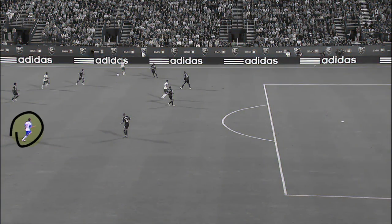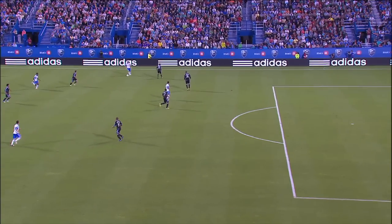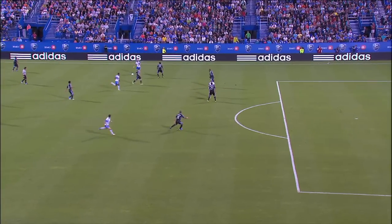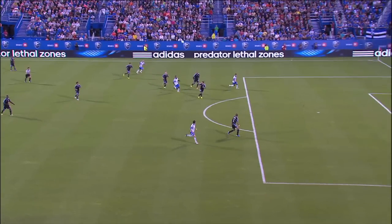The keys to a good run off the ball are timing and direction. When Di Vallo cuts back, Felipe is already slowly jogging forward. It's only after he sees Di Vallo's head come up that he makes a real run — this ensures that the run will be seen. First thing to notice is the change of pace: Felipe accelerates immediately. Second, he curls his run to the outside, because the inside route would lead him into a crowd.